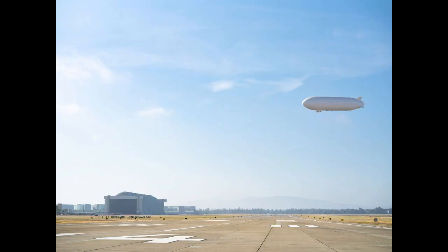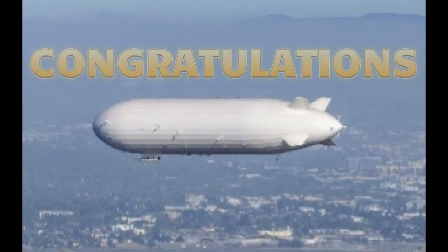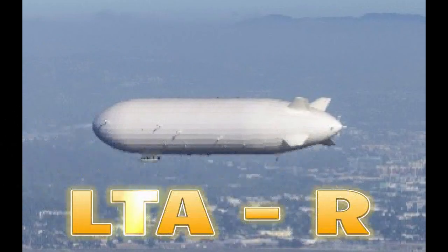They're going to be sustainable, and they're going to use carbon-free propulsion. Thank you so much for your time today. Up ship!